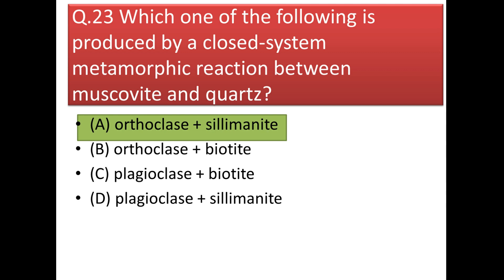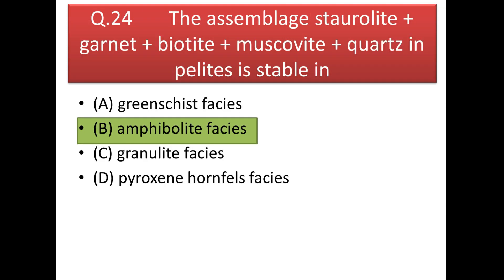Next question: which one of the following is produced by a closed-system metamorphic reaction between muscovite and quartz? In a closed system there is no net gain or loss of elements — total mass remains constant. If we allow muscovite and quartz to react in a closed system, we get orthoclase and sillimanite.